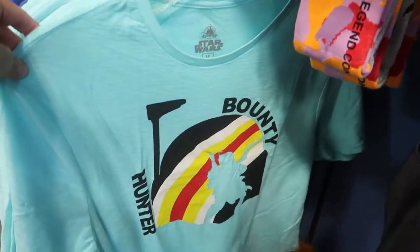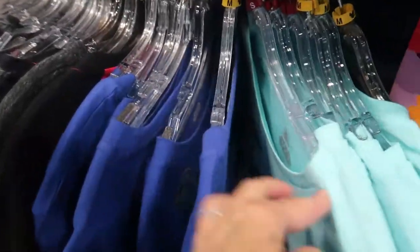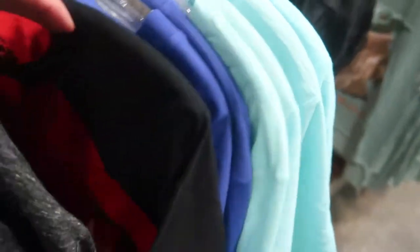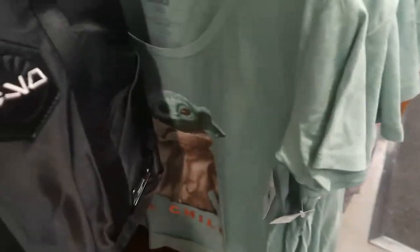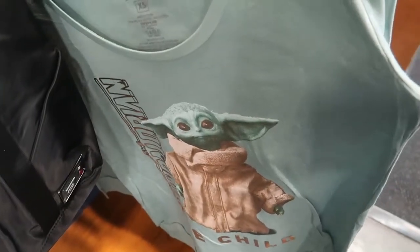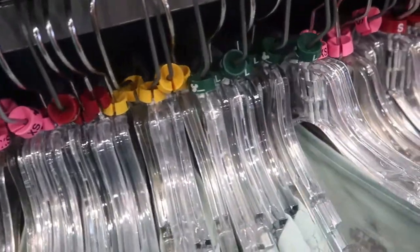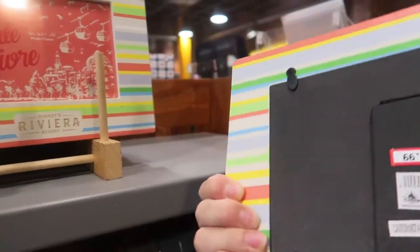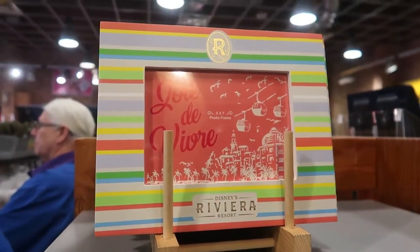Here's the Mandalorian section — they have the droid, one with Vader, and several Star Wars shirts. Here's the Grow Girl t-shirt that I have — I paid $36.99 for it and it's only $14.99 here. The sizes are extra small through large. There's also a really nice Riviera picture frame for $14.99, originally $24.99 — it's heavy and made well.